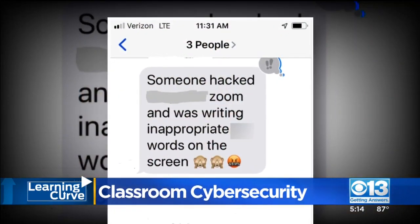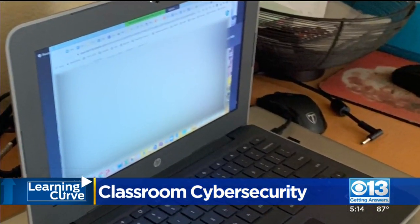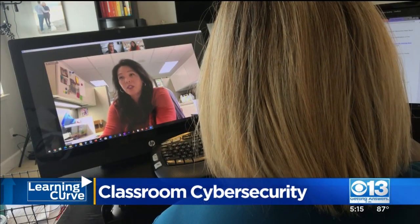I received a text from my husband saying the class was just hacked. Teresa says a racial slur was written on the screen and an adult video began to play in her son's virtual classroom. The teacher ended up just shutting down the whole class at that point.